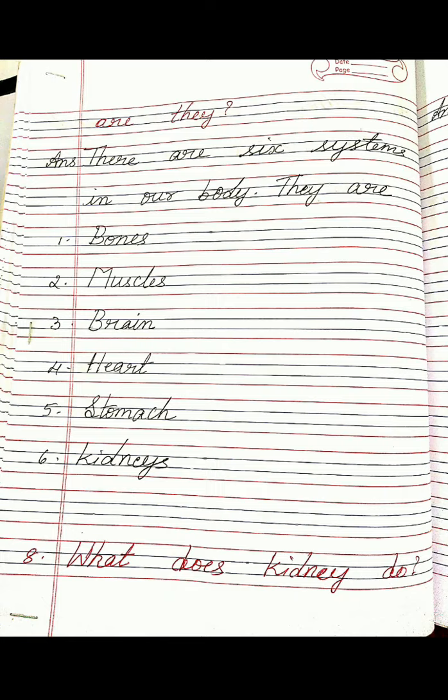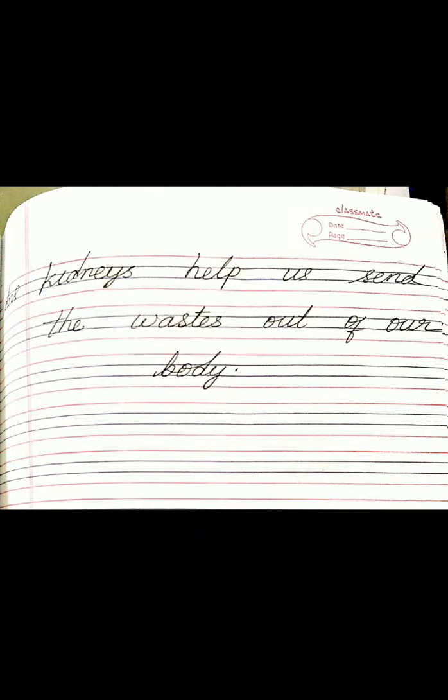Eighth: What does the kidney do? Answer: Kidneys help us send the waste out of our body. So these are the question answers.